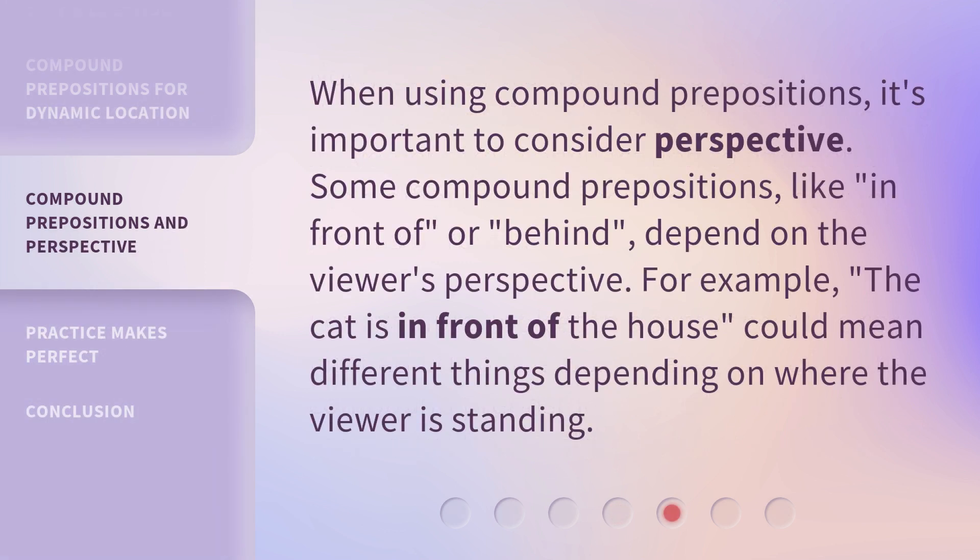When using compound prepositions, it's important to consider perspective. Some compound prepositions, like 'in front of' or 'behind,' depend on the viewer's perspective. For example, the phrase 'the cat is in front of the house' could mean different things depending on where the viewer is standing.